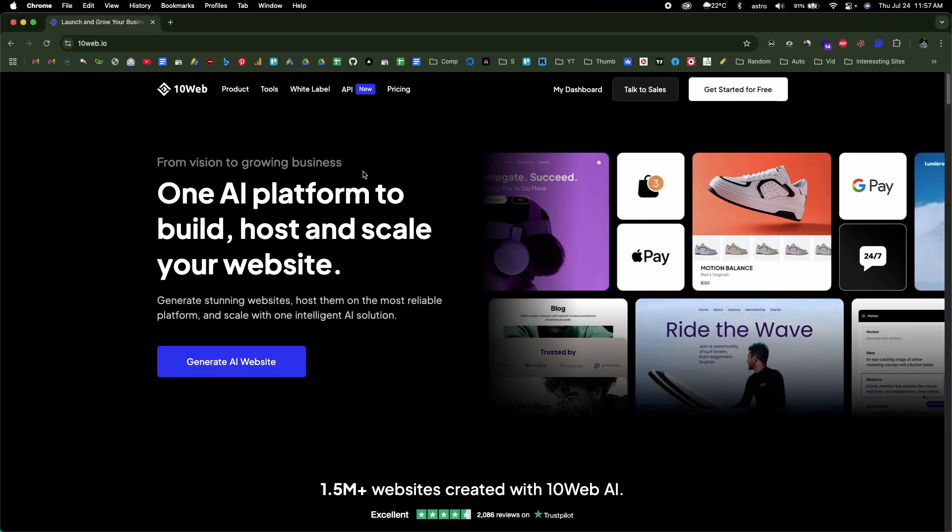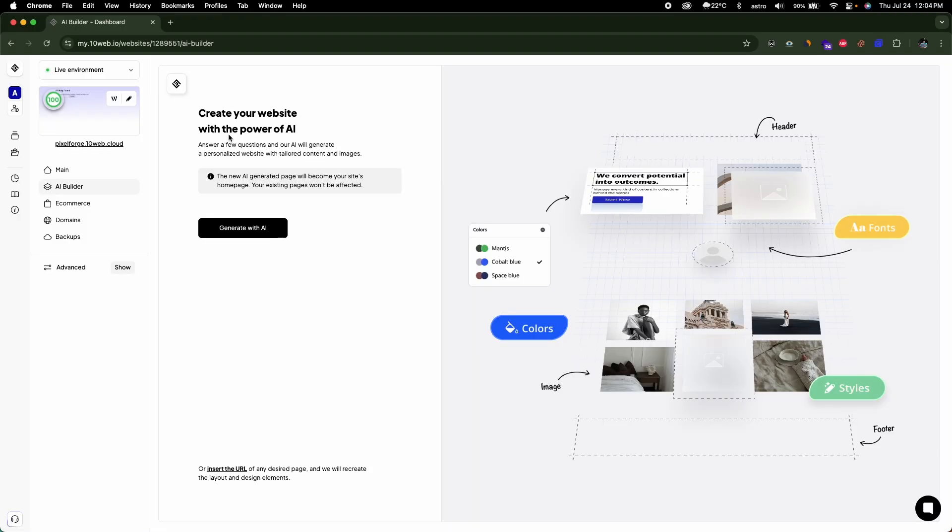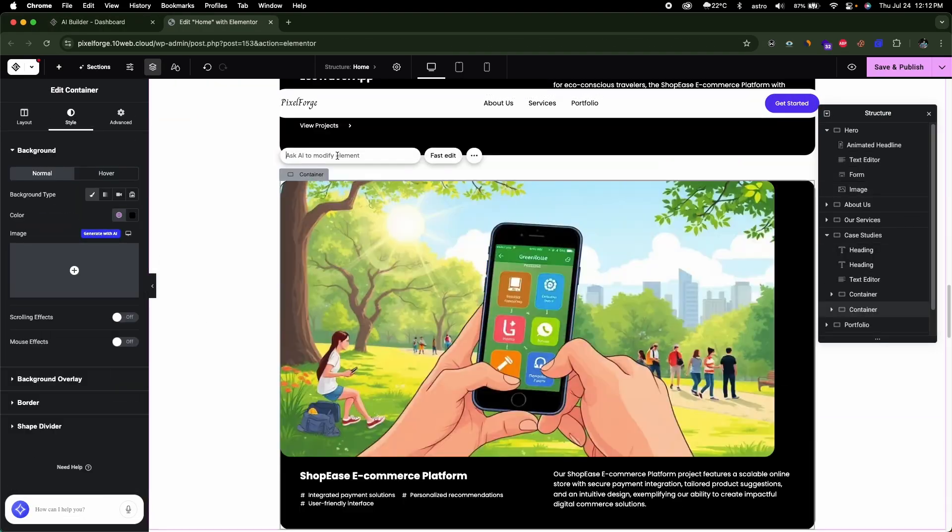In this video, I'm going to introduce 10Web AI, an AI-powered website builder that allows you to build professional-looking websites in minutes without touching any code. AI handles pretty much everything. You'd be surprised to know that WordPress powers over 43% of all websites on the internet, yet people tend to avoid it because they think managing and setting up a WordPress website is tedious and takes a lot of time. This is where the 10Web AI builder comes into play — it allows you to build stunning WordPress websites just by prompting, and within a couple of minutes you'll have a full working version ready. In this video, I'll explain exactly how.